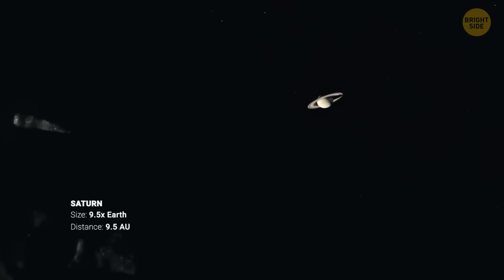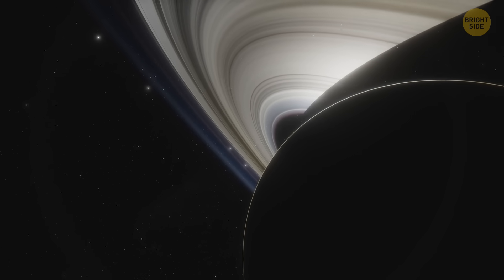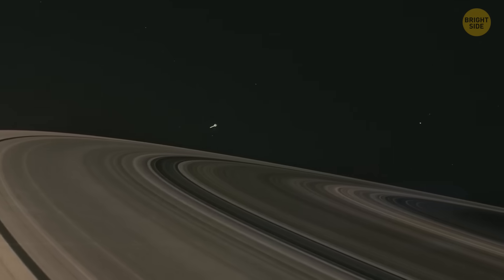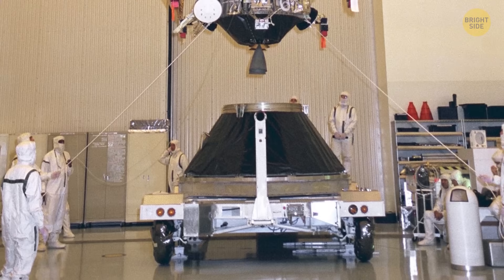Saturn. Incredible with its majestic rings and swirling clouds. But what would it be like to dive into it? NASA's Cassini tried that, and it turned out to be a wild trip.